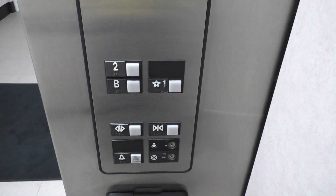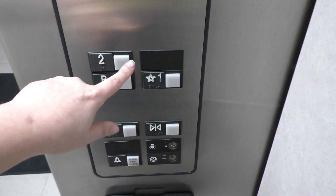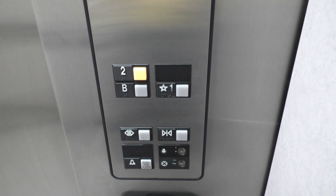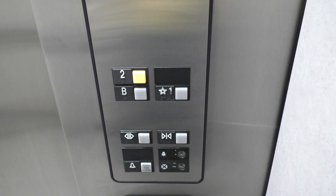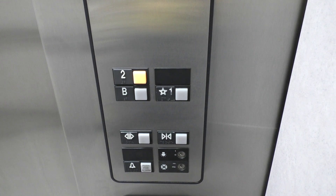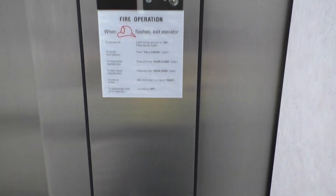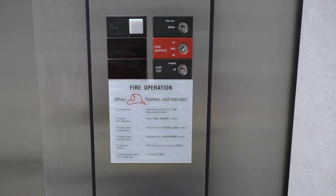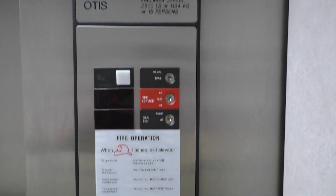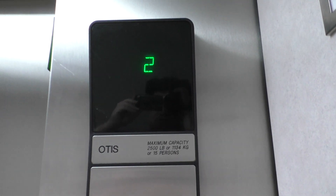Let's take one more ride up. Here are your fixtures — Series 1. Here's your firefighter's operation and key switches, and your indicator.